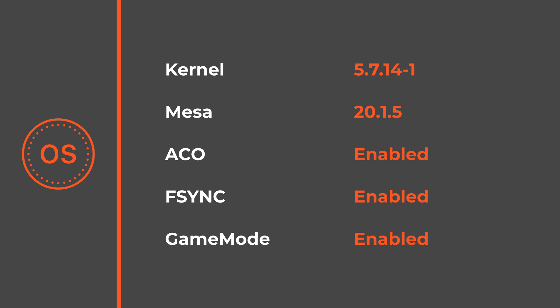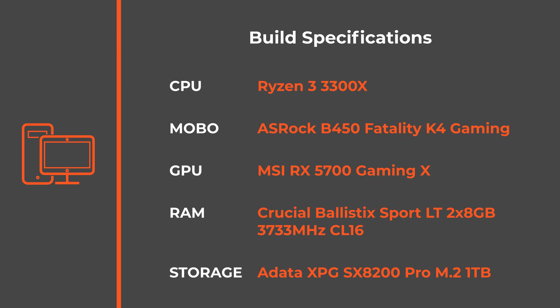Apart from this my experience was pretty seamless. To sum up, XFCE performance is very similar to KDE or the previously tested GNOME. So it's totally up to you which one you prefer — the experience speed-wise will be almost identical.